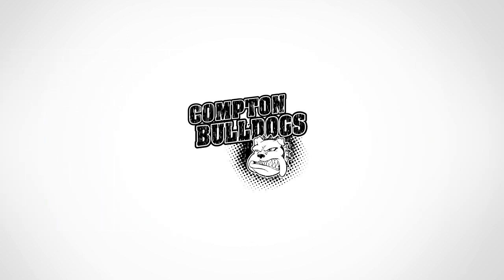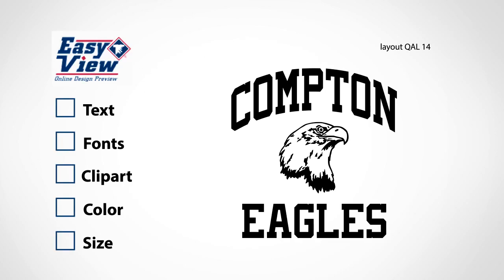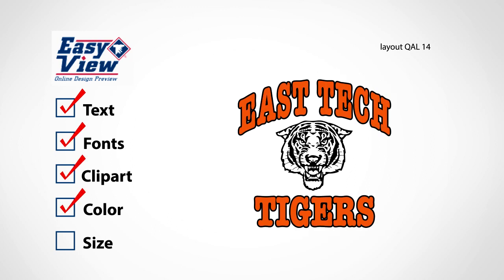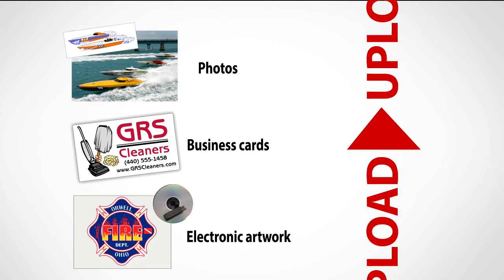You can select from thousands of free customizable layouts and customize with the online design tool, Easy View. You can change text, fonts, and clip art, then select ink and apparel color to preview your design. You can even upload your own artwork.